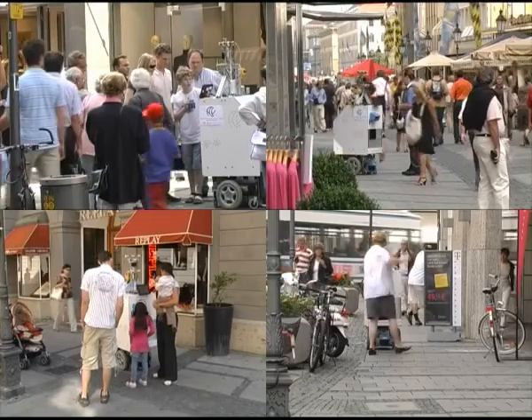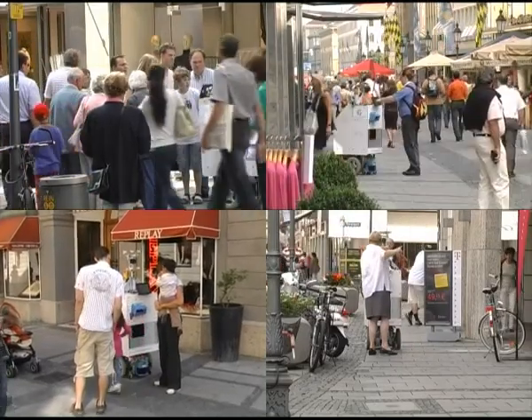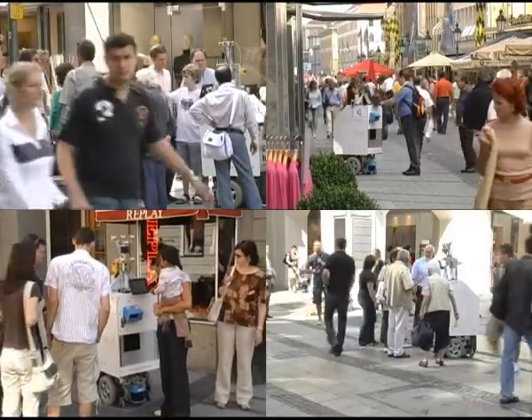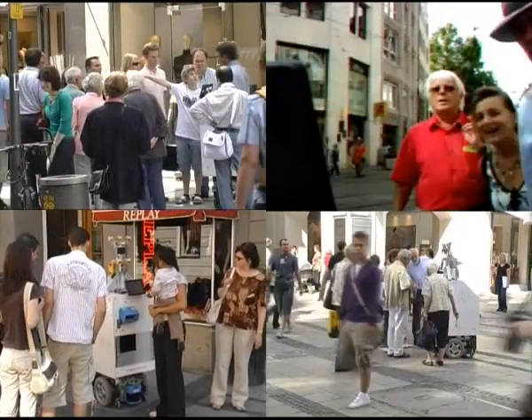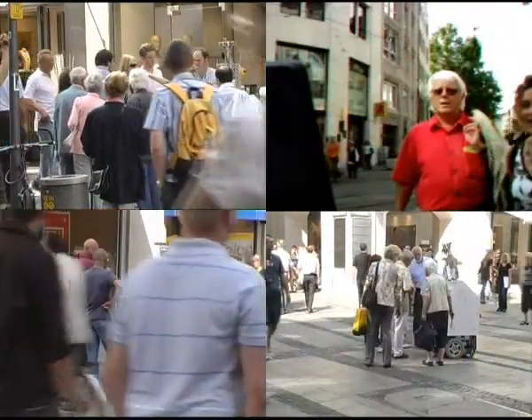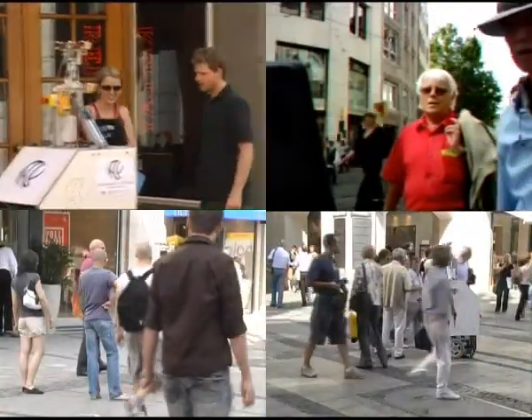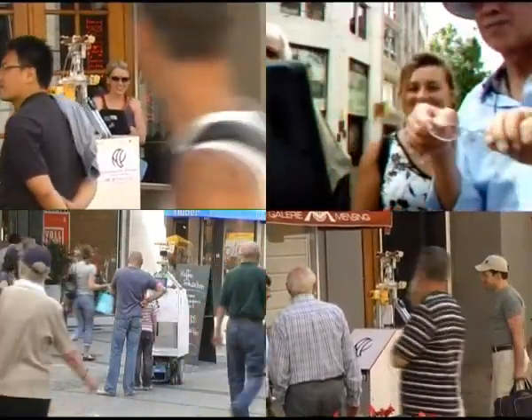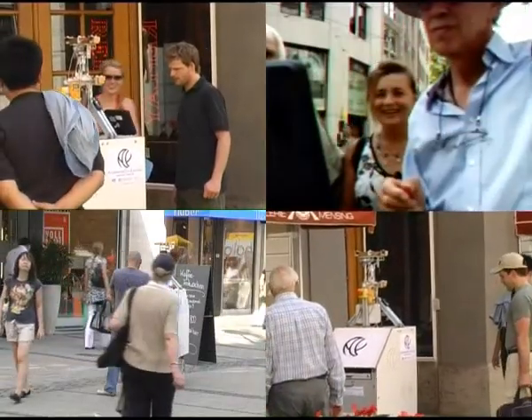On August 31, 2008, it successfully completed its mission, navigating a distance of 1.5 kilometers in approximately 5 hours and interacting with 38 passers-by. In the following, we will explain some of the hardware and software solutions developed to overcome the challenges of navigation, perception and interaction in unknown urban environments.